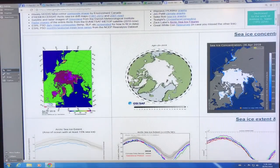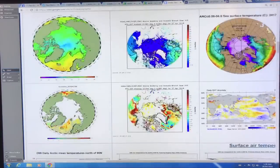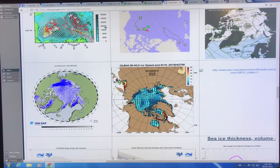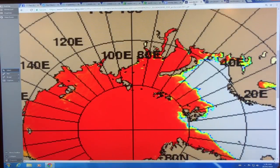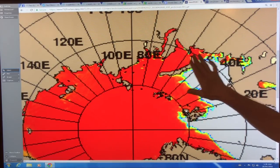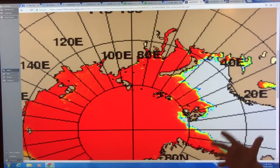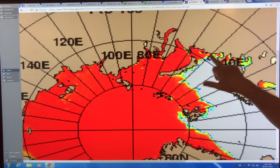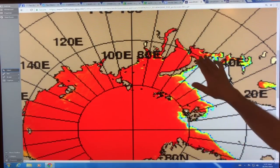Now Arctic sea ice graphs — just Google that and we can look at the ice speed and drift data. This is the sea ice concentration. The red is 100% sea ice — basically compressed sea ice with not a lot of gaps or openings. This is the extent of the ice in the particular region around Novaya Zemlya.